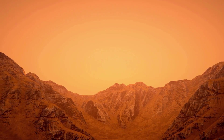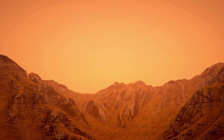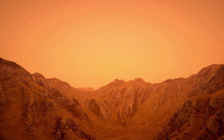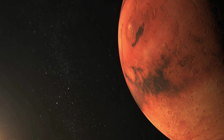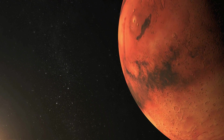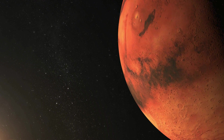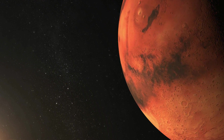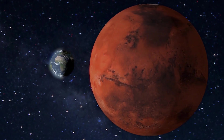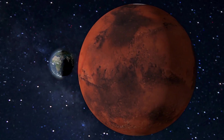Mars, the fourth planet from the Sun, has long captured the imagination of scientists and space enthusiasts alike. With its rusty red surface and enigmatic features, Mars offers a glimpse into the geological processes that have shaped its terrain over billions of years. One of the key components of Mars geology is its diverse array of minerals, which provide valuable clues about the planet's history, environment, and potential for life.